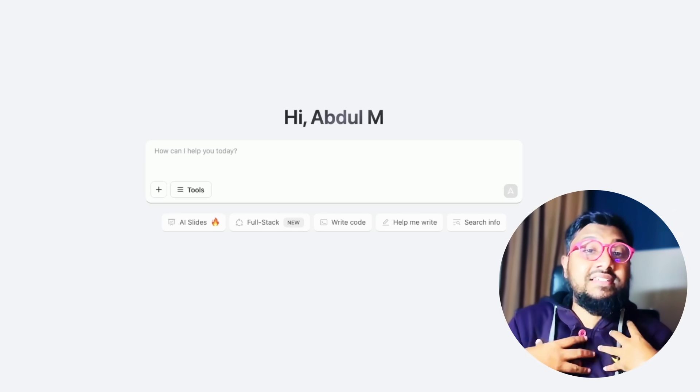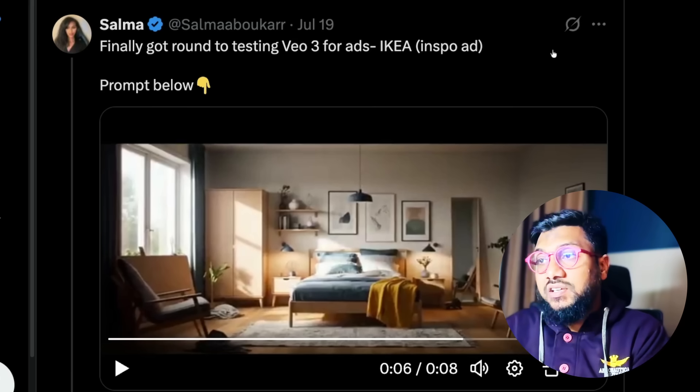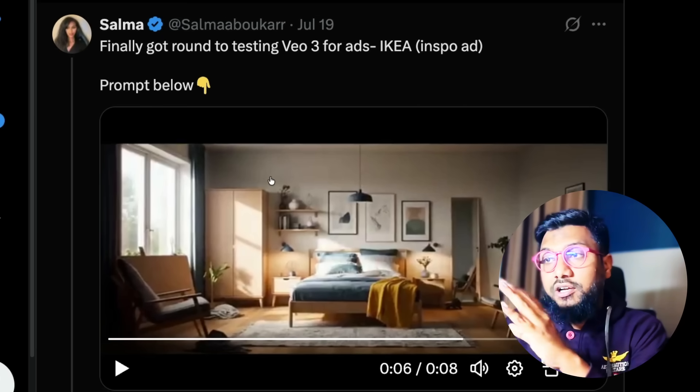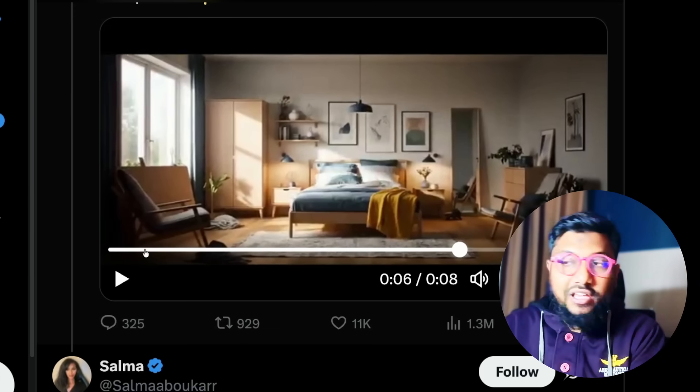I'm going to show you a practical example I wanted to test this model with. This is a very popular VO3 prompt right now, introduced by Salma. The idea is to create an ad — I'm going to play the ad first and then we'll try to replicate it.